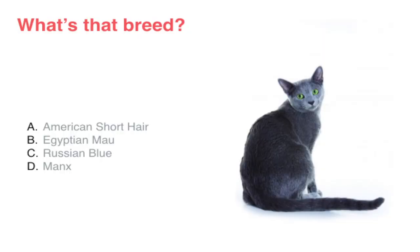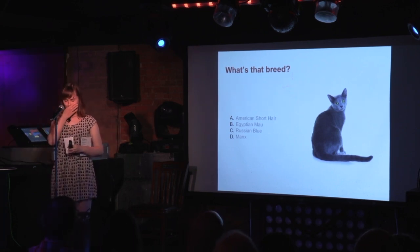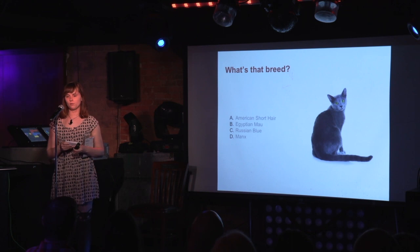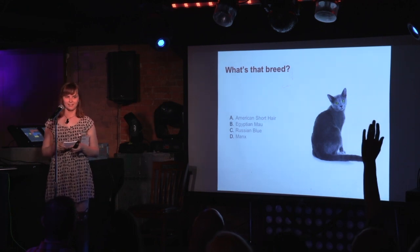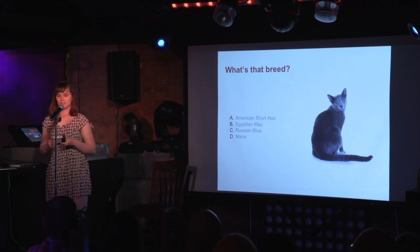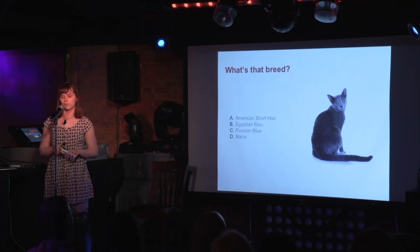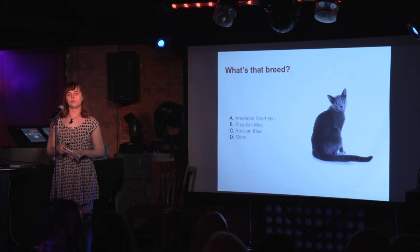Time for a trivia question — if you guess the breed correctly, you'll win a cat butt magnet. Is this cat an American Shorthair, Egyptian Mau, Russian Blue, or Manx? The answer is Russian Blue! The Russian Blue is best known for its blue-tinted coat and green eyes. And if you or someone in your family is allergic to cats, this would be the breed for you because their coat is hypoallergenic.